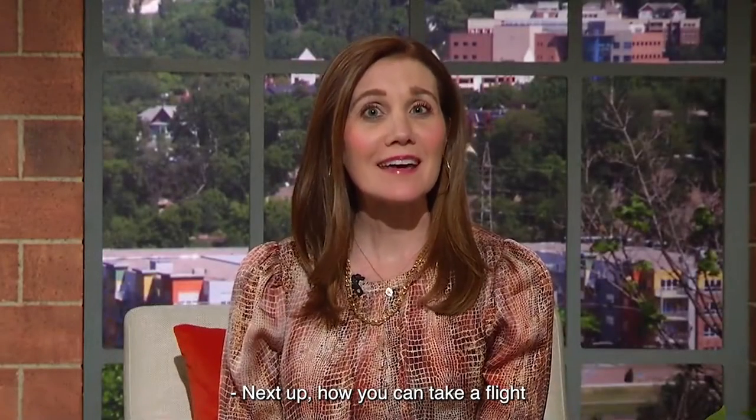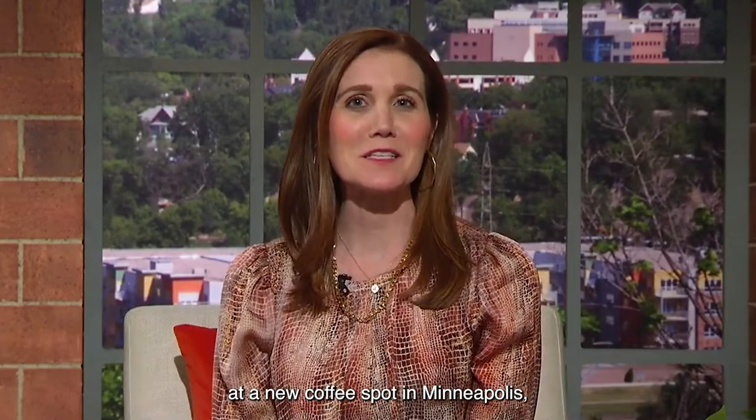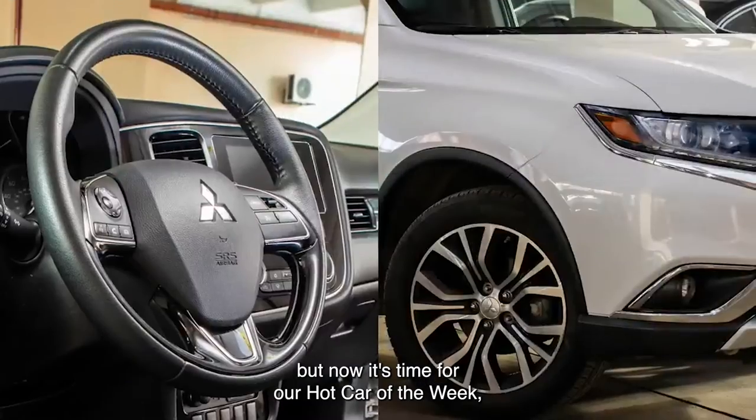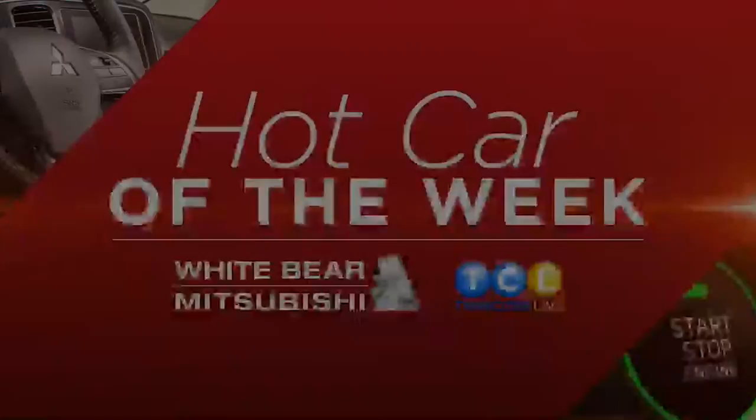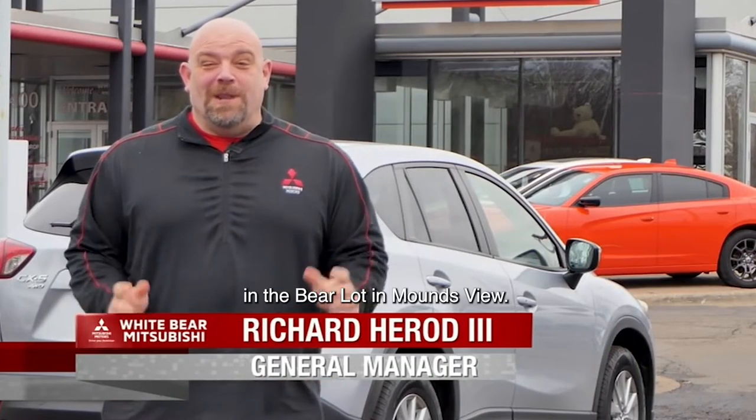Next up, how you can take a flight at a new coffee spot in Minneapolis. But now it's time for our hot car of the week with Richard over at White Bear Mitsubishi. Hey everybody, this is Richard from White Bear Mitsubishi in the White Bear Lake Mounds View area.